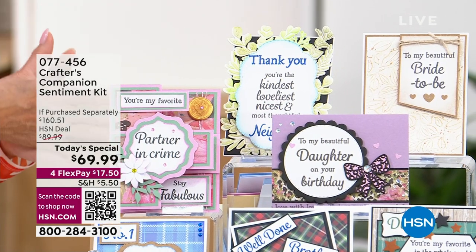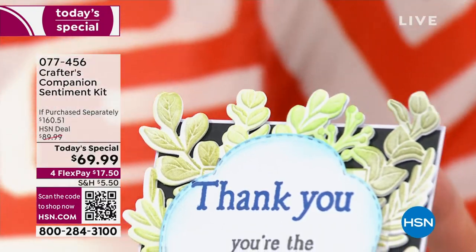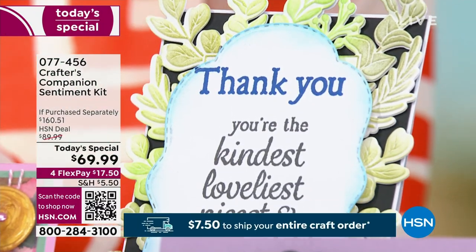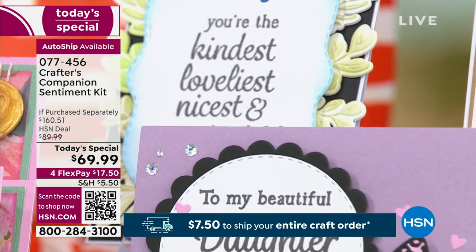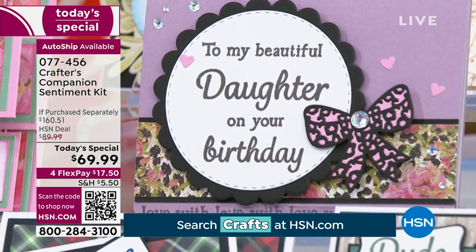We have so many exciting specials going on live on television and, of course, under crafts on hsn.com. They're showing some of the wonderful ways you can make that card special from you — so different than any kind of store-bought card. This is from your heart. You are customizing this and making it special for the person you're giving it to.